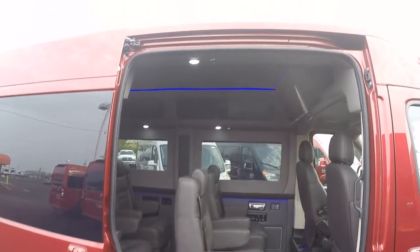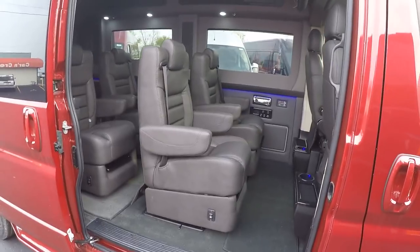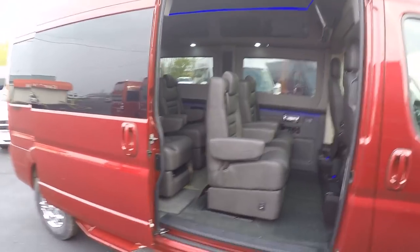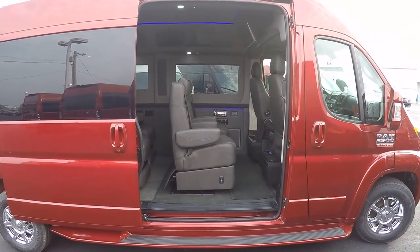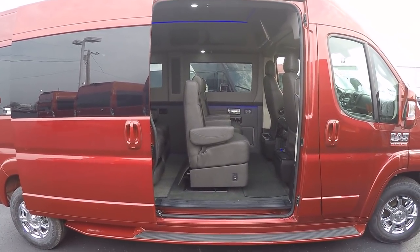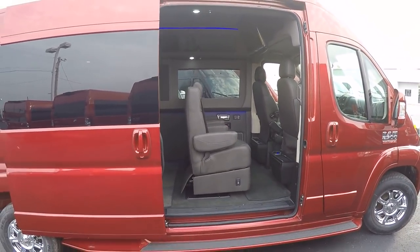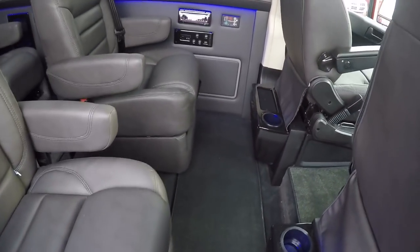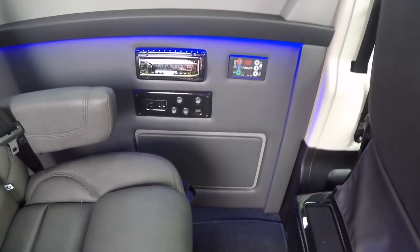With doors that go virtually to the roof, someone as tall as me — around six-two — can walk right in without ducking, and exit very easily as well. With this big opening, the Pro Master makes an excellent choice for mobility vans. If you're looking for a mobility van, give me a call — we can discuss available lifts, whether rear entry or side entry, and handle all your mobility needs here at Paul Sherry's.